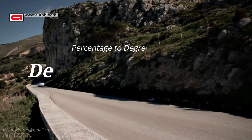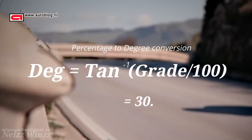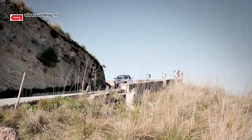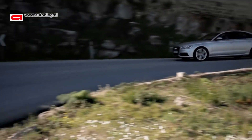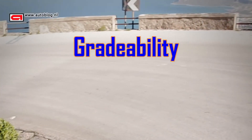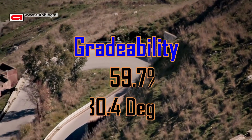We can convert the percentage value into degrees by using this formula. The Audi A6 can climb a 30.4 degree slope.